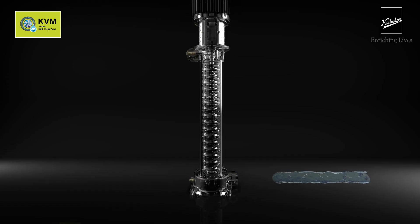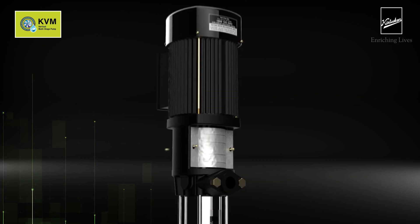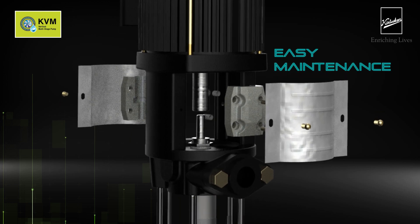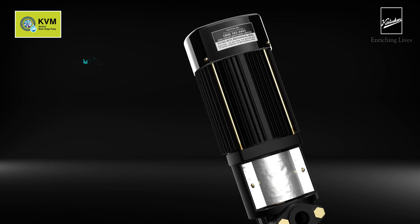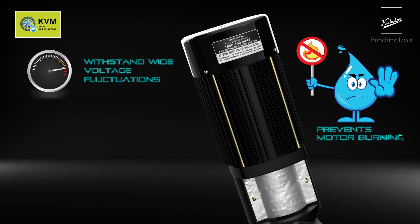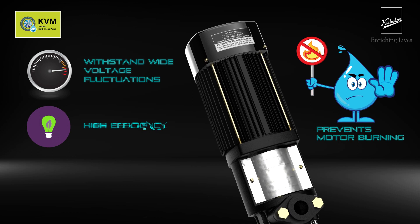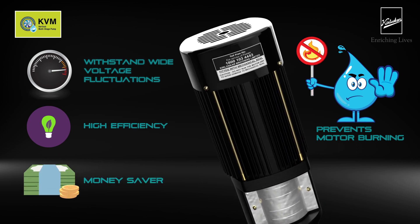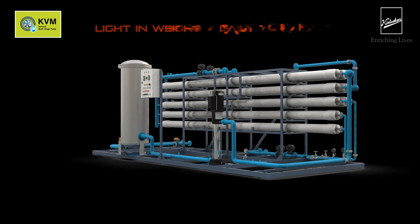Enhanced flow and water pressure with multiple impellers working in tandem. Simple assembly helps replace the mechanical seal quickly and easily without removing the motor. The motor of KVM pumps is designed to withstand wide voltage fluctuations, preventing motor burning in case of voltage fluctuations. This gives the pump high efficiency with low power consumption, saving money in return. The pump is light in weight, easy to handle, and can be easily integrated in the system.